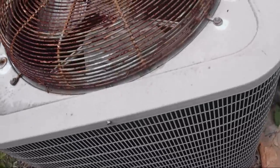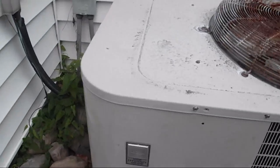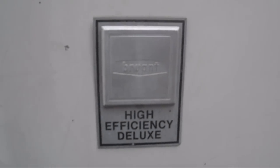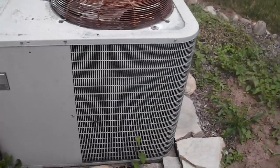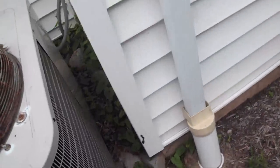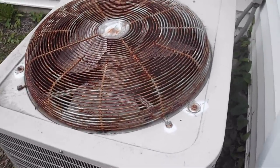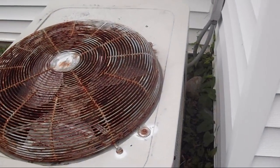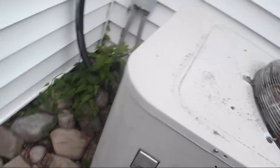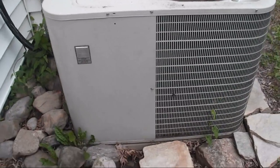I saw an ad for a Bryant heat pump that looked like this, and it might be from the 70s, I do not know. As far as I know it's a straight cool unit. The house was built in like the 60s or 70s I think — it did not originally have central air. It has oil hot water baseboard heat, like just about all of the houses in this neighborhood. There's only one I've seen that has a heat pump; all the rest have oil.